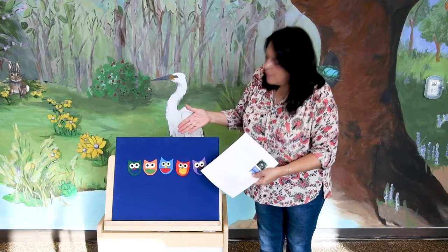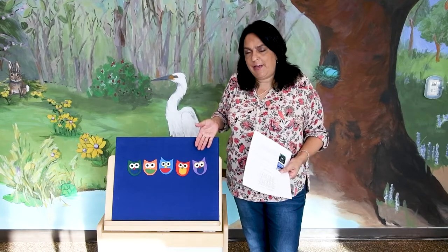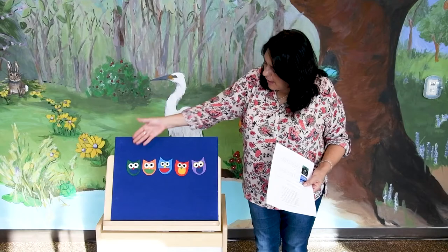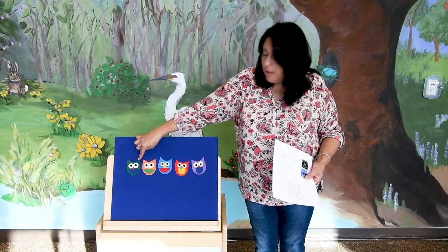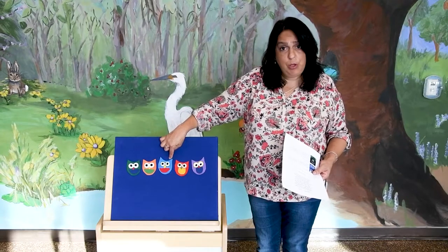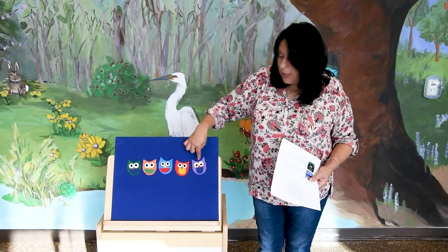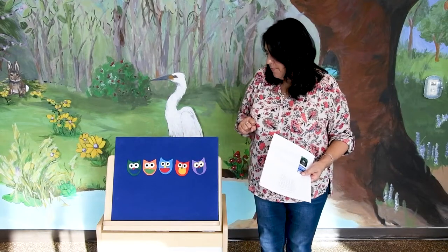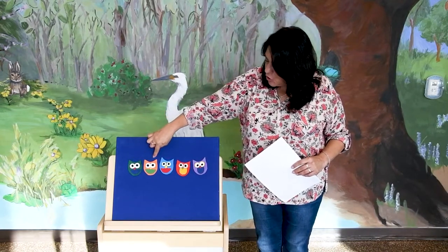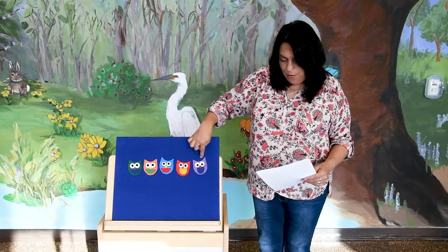Practice that at home. For this finger play or flannel story, I am going to use my flannel and my five little owls. Parents, you can use your fingers with your babies to pretend they are owls. Can you name the colors? We have a green owl, an orange owl, a blue owl, a red owl, and a purple owl. Very good! Now let's count them. One, two, three, four, five.